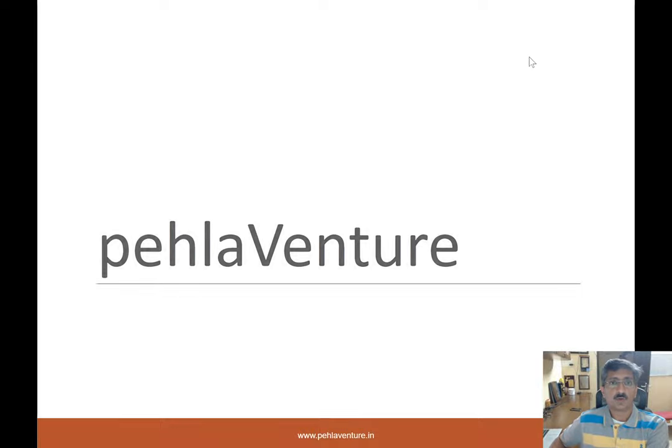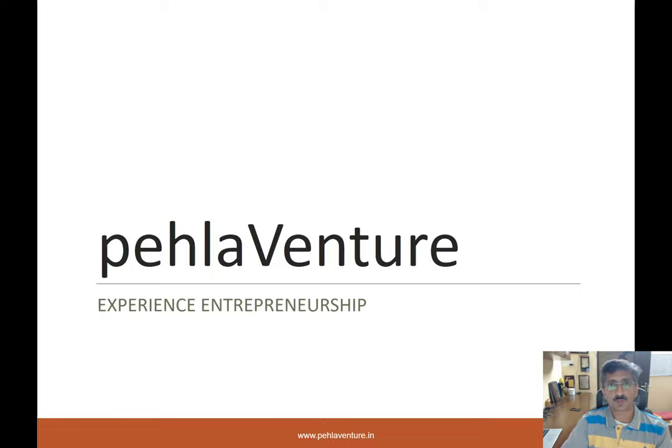Hello everyone, welcome back to another session of Pella Venture, where you're experiencing entrepreneurship through this program. Hopefully in the last two or three sessions you've been able to progress in your pursuit to create your own company, build products, ideate, fine tune it, talk to customers and take it to the next level. Welcome back again. Before we get further in today's session, as always, let's do a recap.